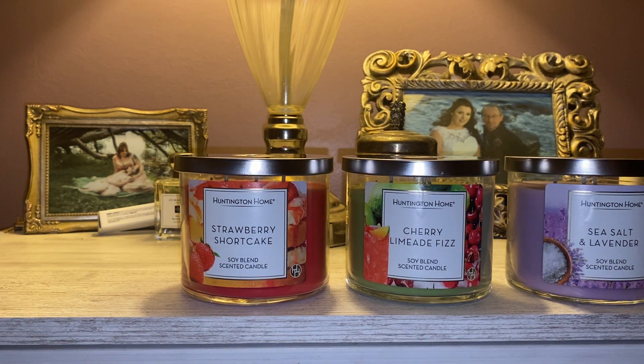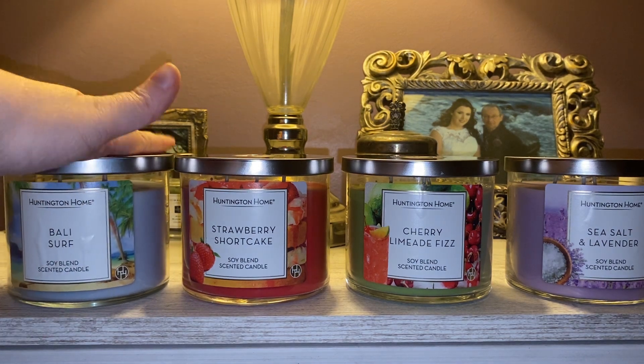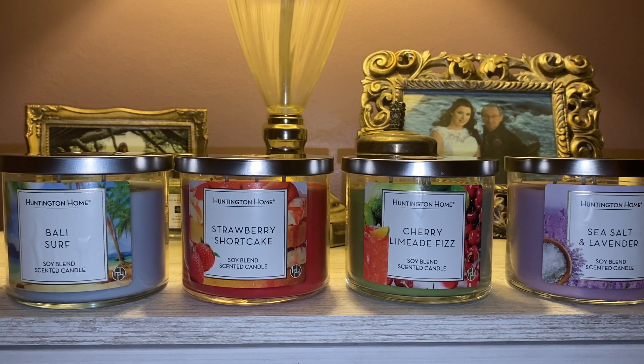Let me go ahead and sniff this and let you guys know my personal interpretation. There were no notes listed on the bottom of these — I wish Aldi would return to putting notes on the bottom, but they do not. This is a very creamy coconut scent, which considering the name Bali Surf, I definitely expected a coconutty fragrance. I would have liked to see a little more dimension — throw in some mango, throw in some pineapple, make it a tropical escape. It is a straight creamy coconut. If you are a fan of coconut, definitely check that one out.